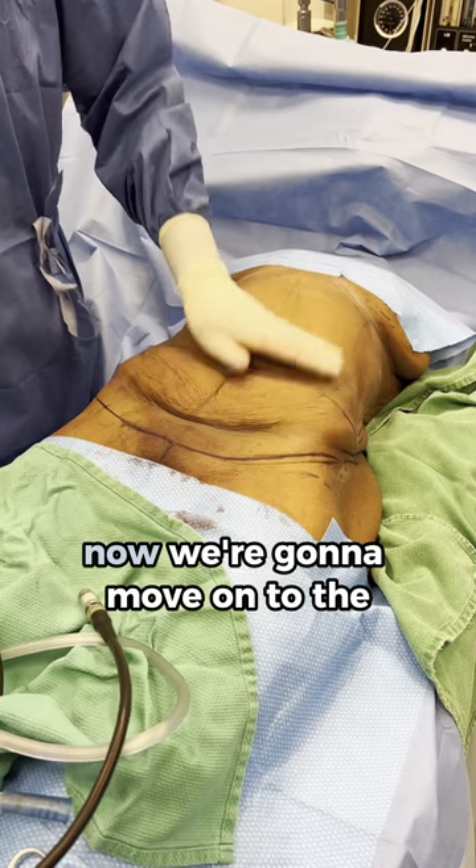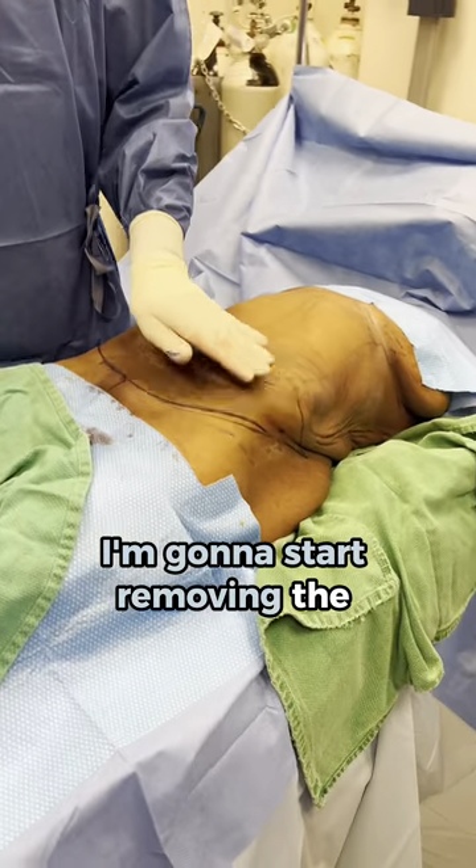So we did a little liposuction here. Now we're going to move on to the tummy tuck portion. I'm going to start removing the excess skin.